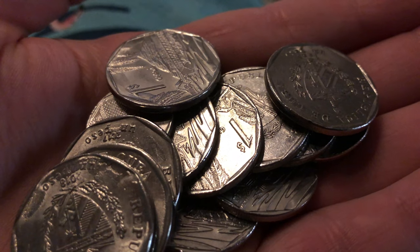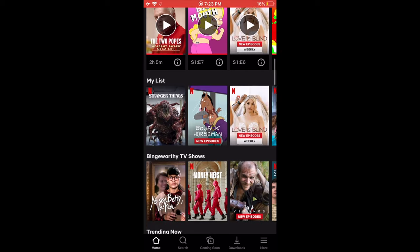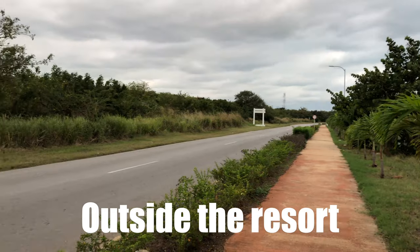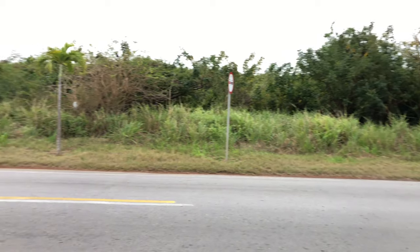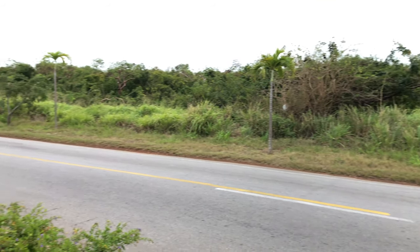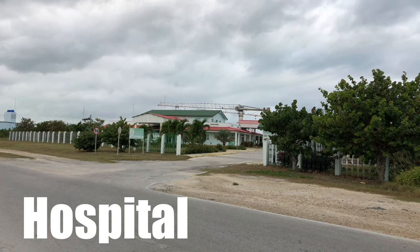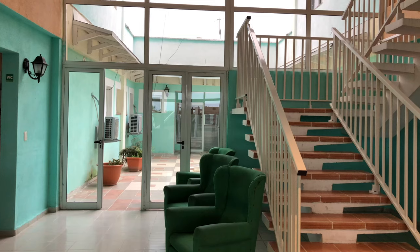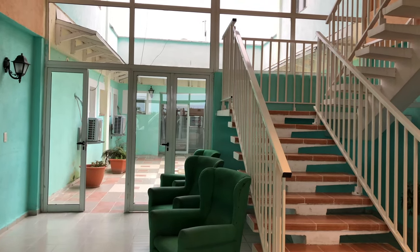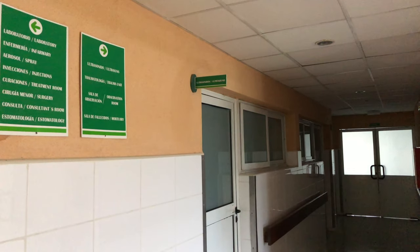They have very fast internet — we paid one dollar for one hour, and it was pretty good. As mentioned, there is nothing outside of the resort other than a hospital located four kilometers away. We checked it out and it was very small. A doctor's visit would cost around $40, which is quite expensive, so make sure you have travel insurance in case of anything more serious than minor illness.